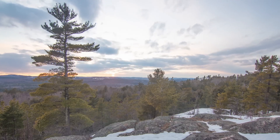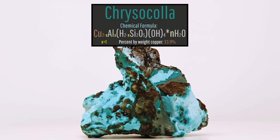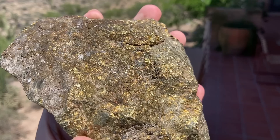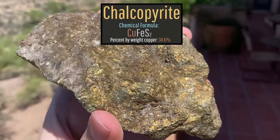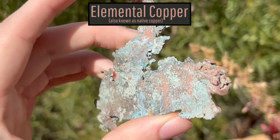This copper was quite unique, as instead of occurring as copper ore minerals such as the oxidation zone mineral chrysocolla or the sulfide mineral chalcopyrite, it was almost completely deposited as a beautiful native metal.